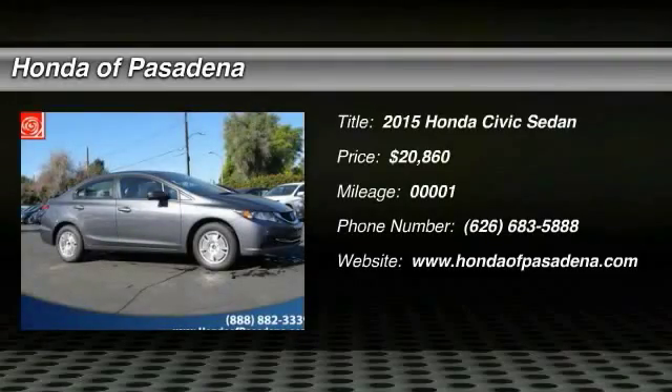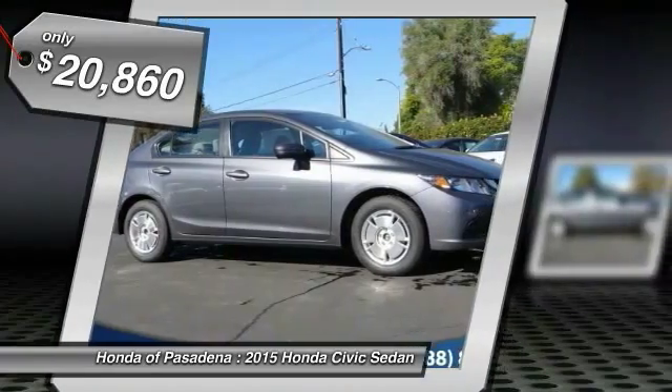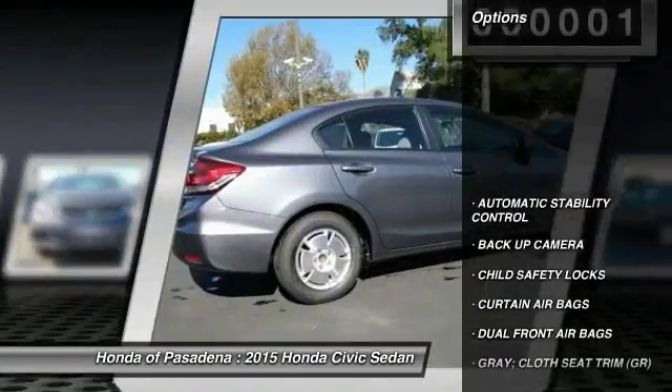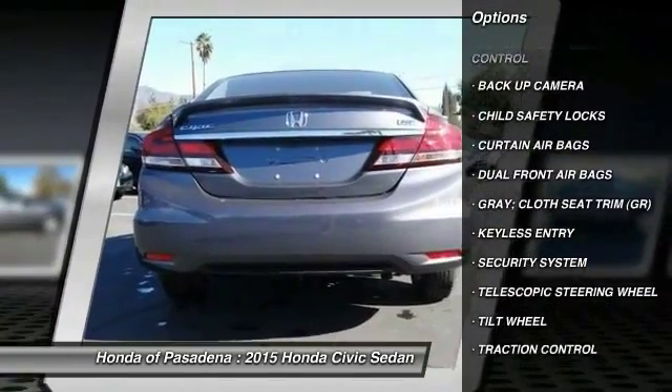The 2015 Honda Civic — practical, awesome gas mileage, and incredibly reliable — is priced below $25,000. This vehicle has less than 100 miles. Here are some of this vehicle's great options: traction control, dual front airbags, keyless entry, automatic